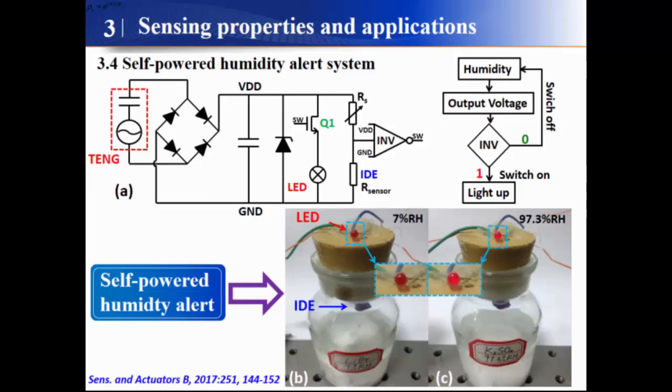This delivers a visible signal showing that our system is in a high humidity environment. Most importantly, this system needs no power source, no batteries — it is totally self-powered.